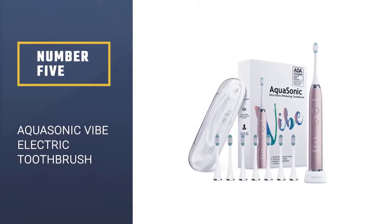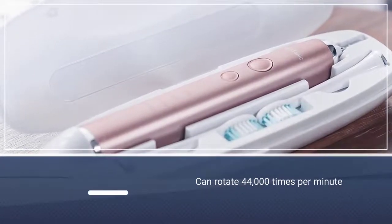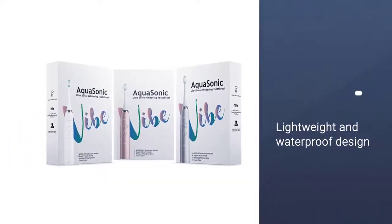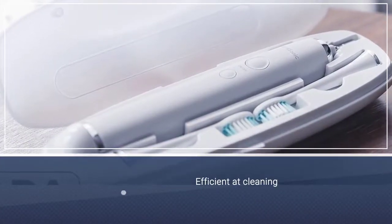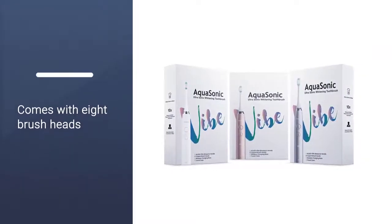Number 5: Aqua Sonic Vibe Series Ultra Whitening Pink Electric Toothbrush. The Aqua Sonic Vibe toothbrush operates at 40,000 brush strokes per minute in one of four different cleaning modes. It features a lightweight and IPX7 waterproof design and is efficient at cleaning. The brush has nearly 3,000 positive reviews on Amazon from people who have added it to their teeth cleaning routines.